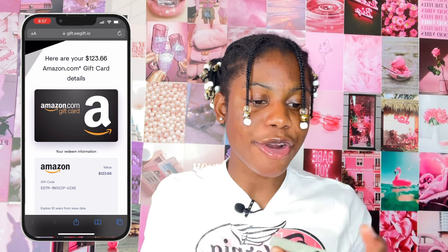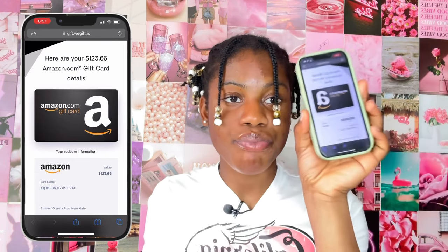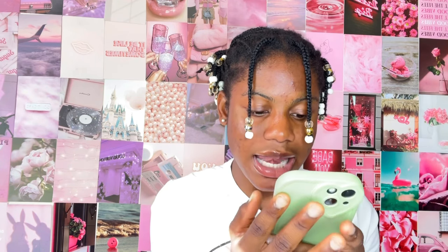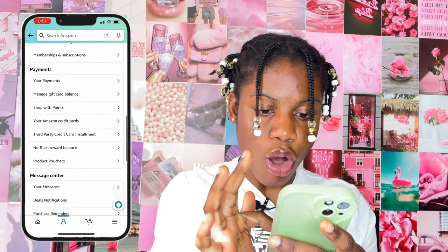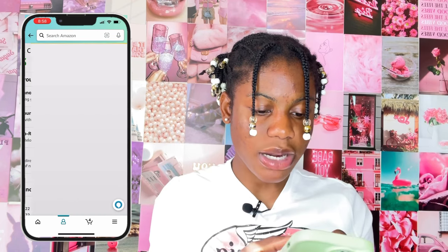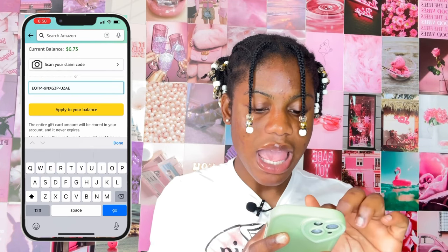Click on the link right there and it will bring you to this page, which is where you get your gift card code to use on your Amazon account. Go to this page, then hold on the screen to highlight the entire code, drag the cursor, highlight it, and click Copy. Once you've done that, go to your Amazon account, click on Your Account, scroll down to Payments, and click on 'Manage Gift Card Balance,' then 'Redeem Another Gift Card.'